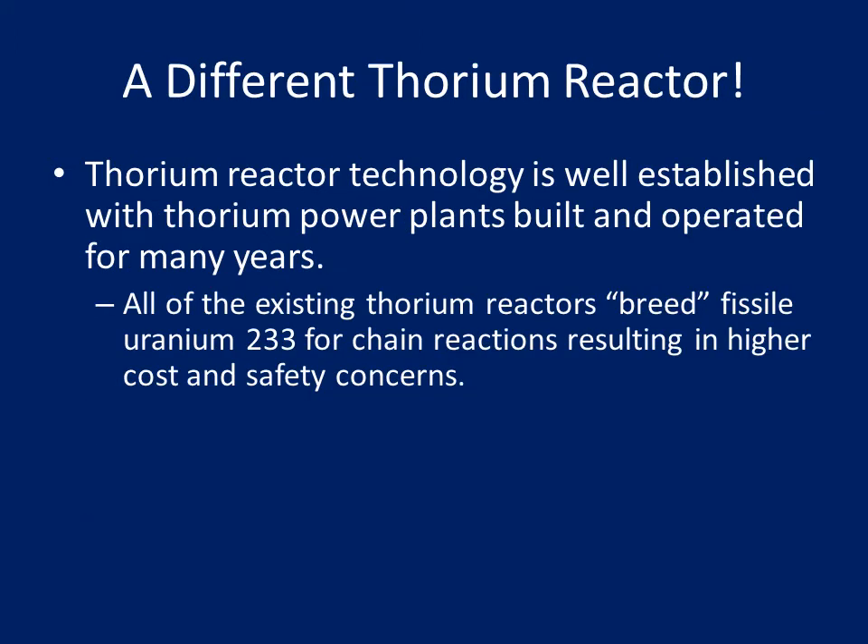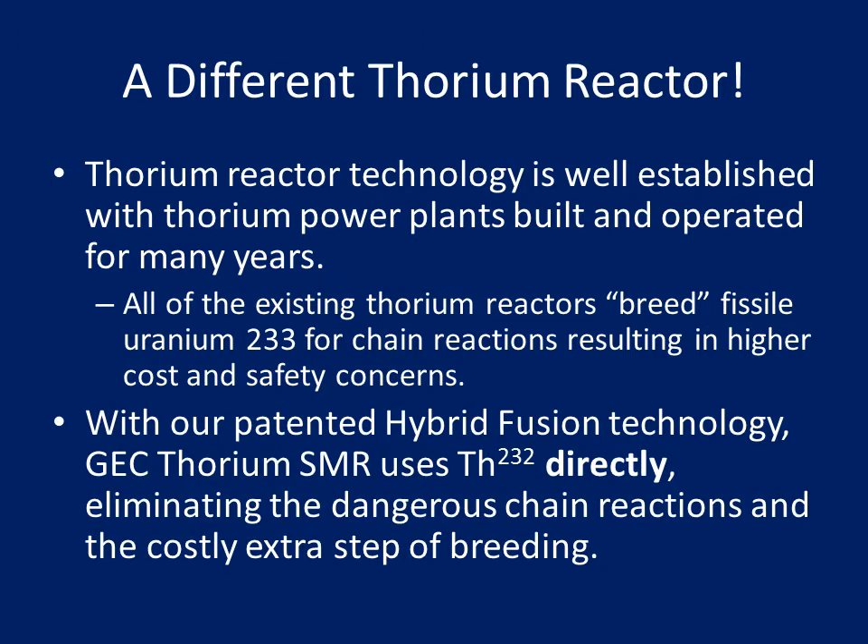A different thorium reactor. Thorium reactor technology is well established, with thorium power plants built and operated for many years. All existing thorium reactors breed fissile uranium-233 for chain reactions, resulting in higher cost and safety concerns. With our patented hybrid fusion technology, GEC Thorium SMR uses thorium-232 directly, eliminating the dangerous chain reactions and the costly extra step of breeding.